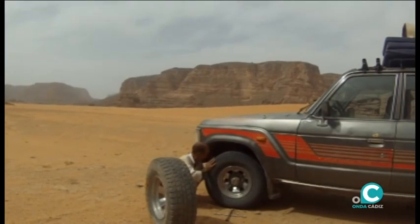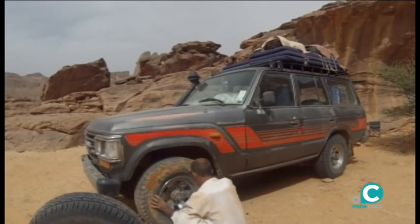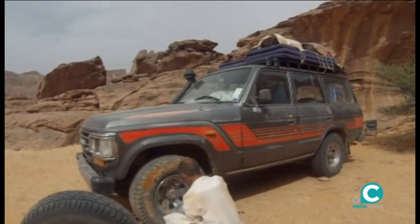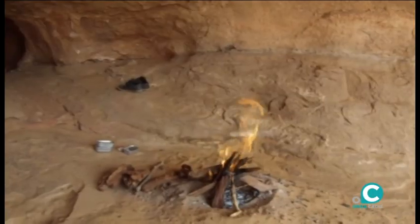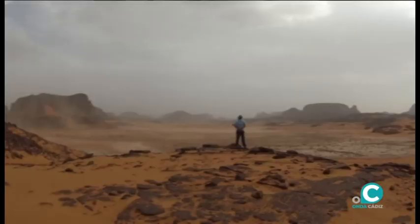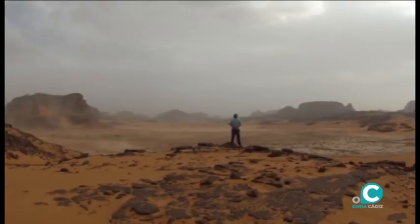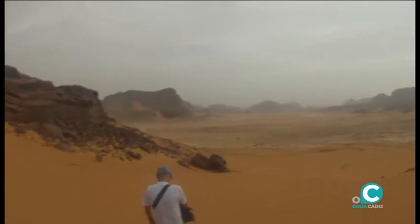En esta clase de terreno debemos estar atentos a cualquier incidencia mecánica. Las perspectivas sobre el paisaje del Tadrat son grandiosas.